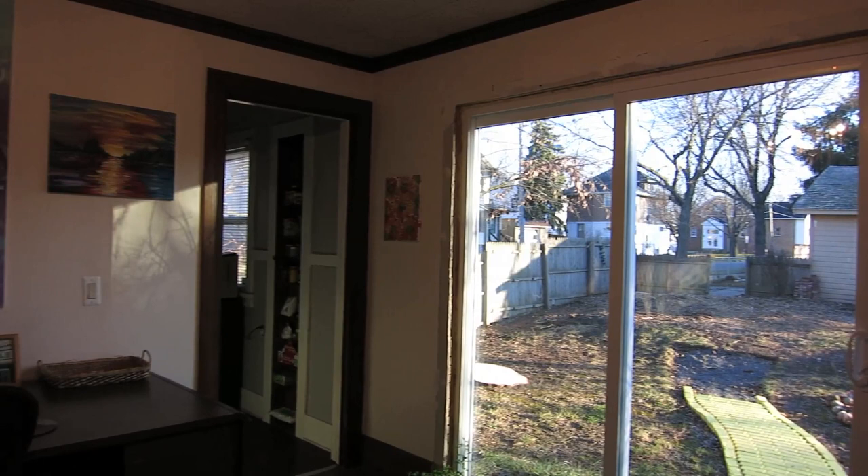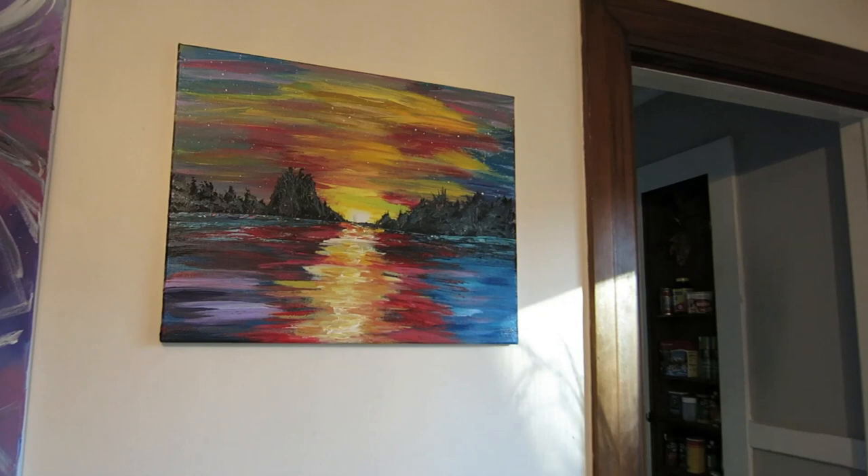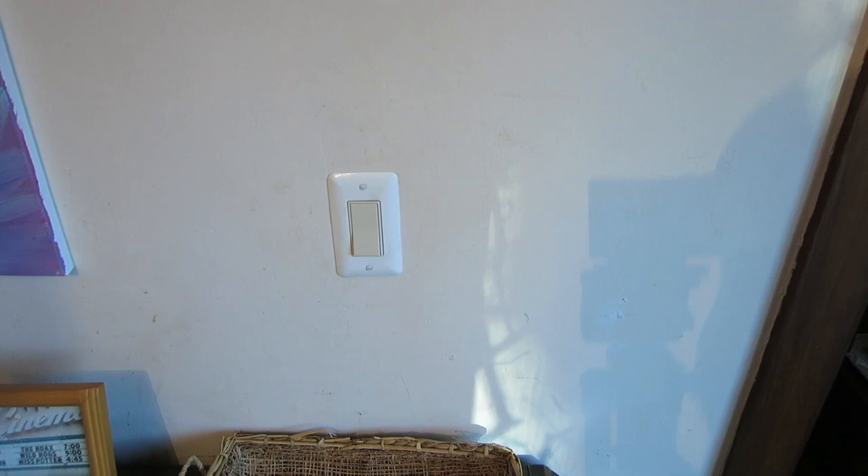We also hung a few more paintings in the dining room. Something else I discovered last night — this painting right here, 'Epiphany.' I absolutely love it. I absolutely love where it's located. Safe to say I'm not moving it anywhere anytime soon. We hung up 'Sunrise on the Canal' right here. It's a nice little spot above the light switch.